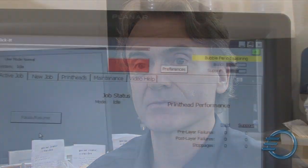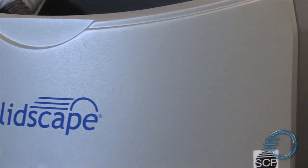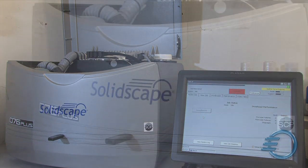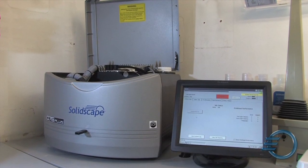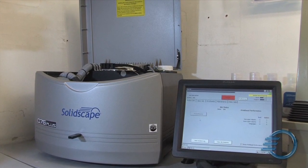I think it's essential that clients understand the technology behind what we produce. So I've written an article about the printer's benefits and how they benefit the laboratory, and how that benefit is passed on to the client and then of course to the patient.